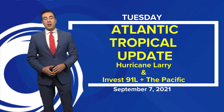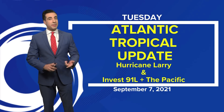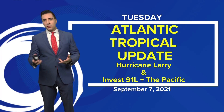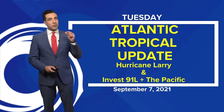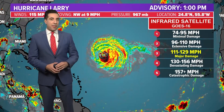Good Tuesday afternoon, everybody. I'm meteorologist Tim Pandages here with your Atlantic Tropical Update. Today we're talking about Hurricane Larry, Invest 91L, and we're going to jump over to the Pacific Basin, which has a little bit more activity as we inch closer to the peak of the season — at least in the Atlantic Basin — which comes up in three days on September the 10th.